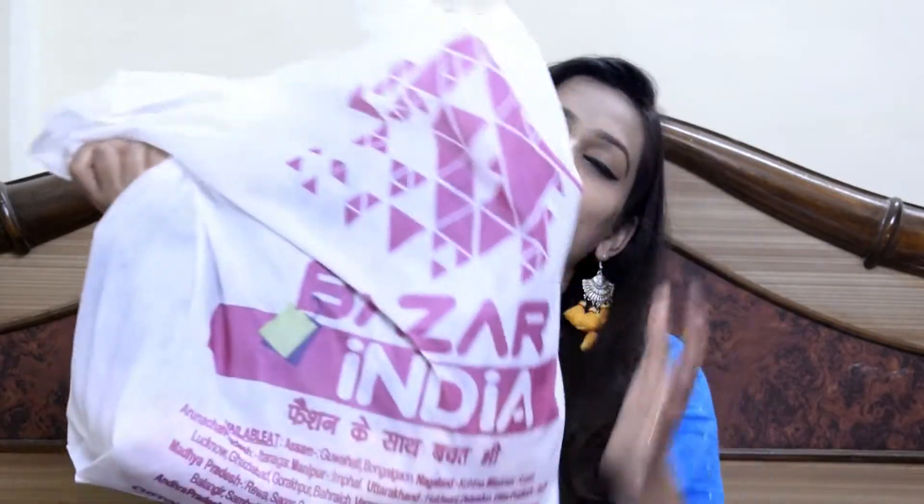Hey friends, hi, welcome back! In today's video I will share my mini haul. I have purchased some stuff from Bazaar India. Make sure you subscribe to my channel.